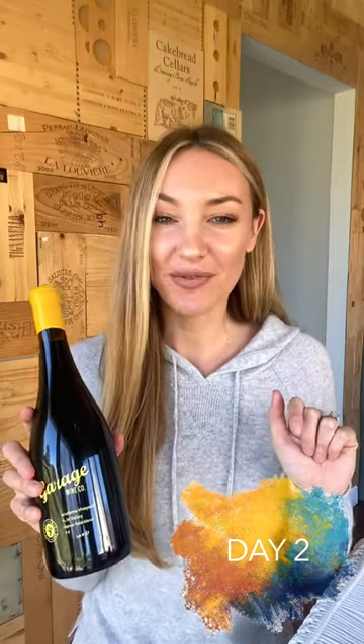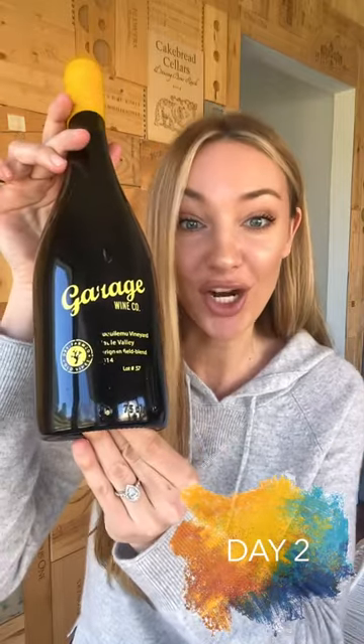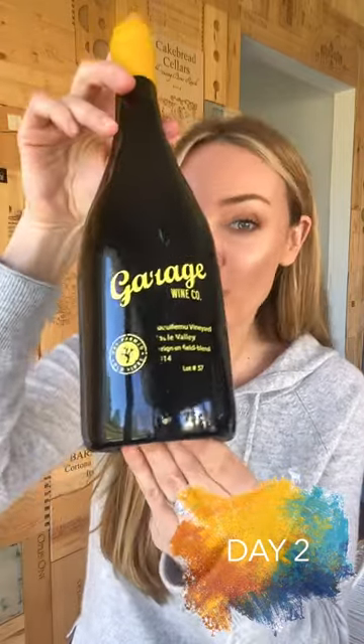All right, day two of 30 days of wine from around the world. Today we're going to the Maule Valley in Chile, and this is Garage Wine Company's Carignan Field Blend from Truquilemu Vineyard.